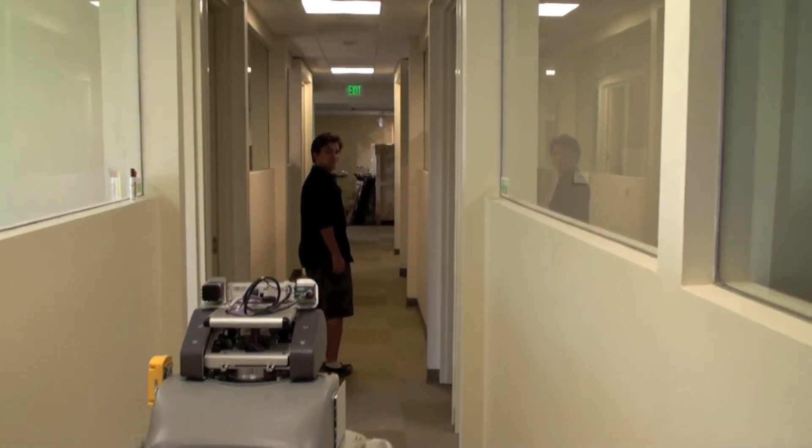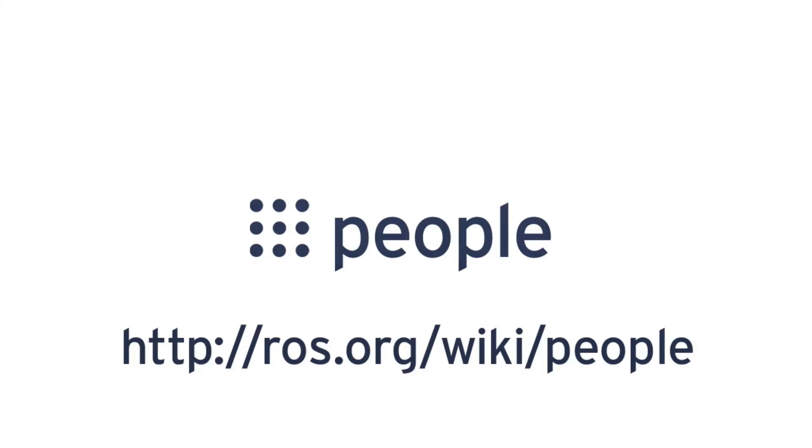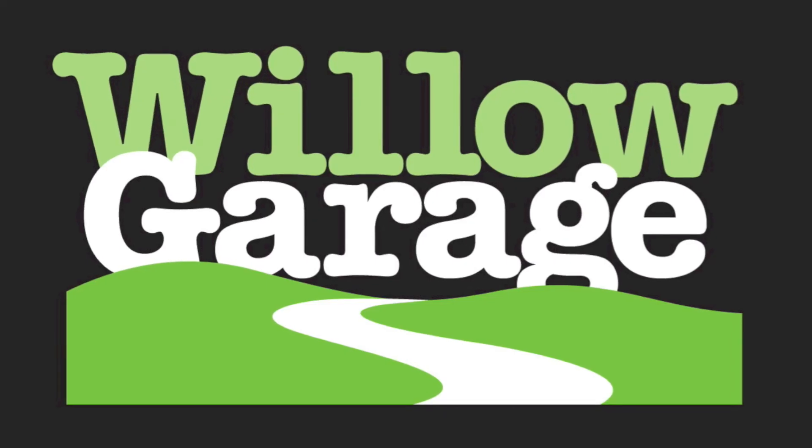All of the software I wrote is freely available and can be found in the people package at ros.org.